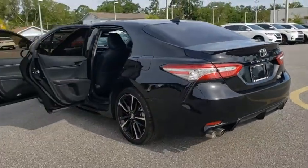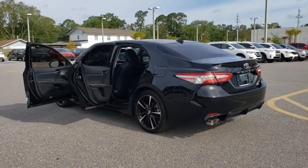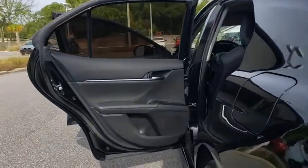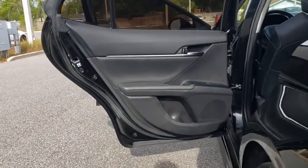Traction control. Power passenger seat. Dual airbags. Power steering. Alloy wheels. Four-wheel disc brakes. Compass. Trip computer. CD player. Security system.